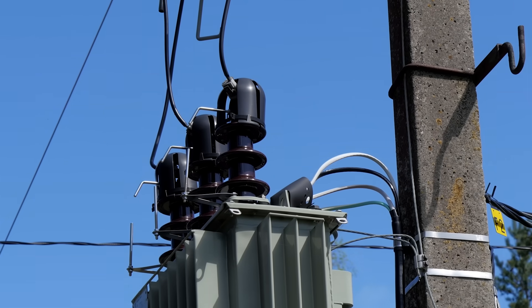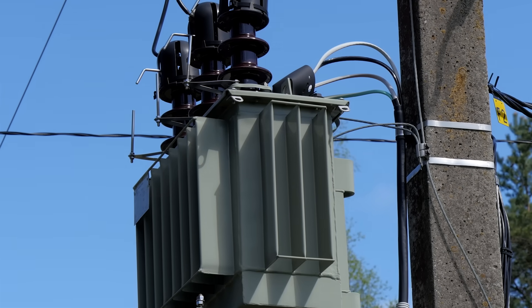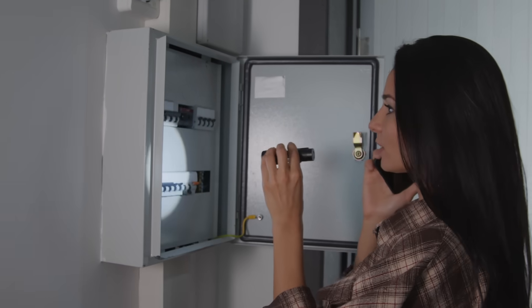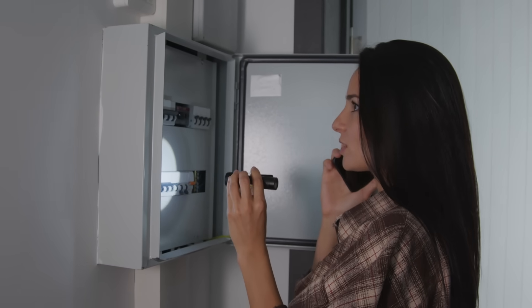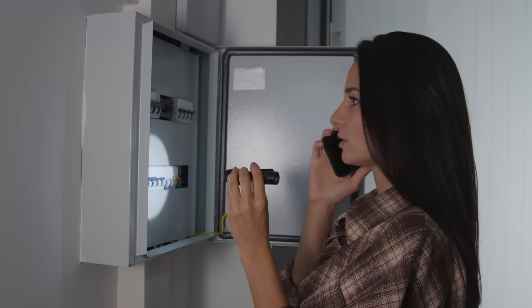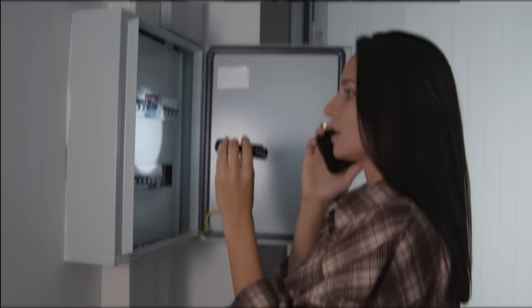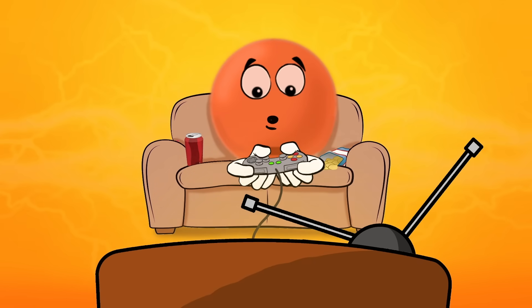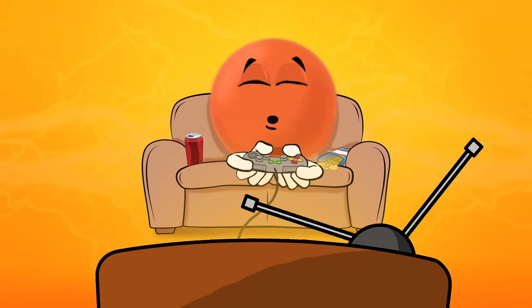The transformer's job is to make sure that the right amount of power is going to your home. This is a very important job. If too much electric current flows all at once, it could blow a circuit and cause all the appliances in your home to stop working. And if too little current flows, it won't be enough to power all of your appliances.